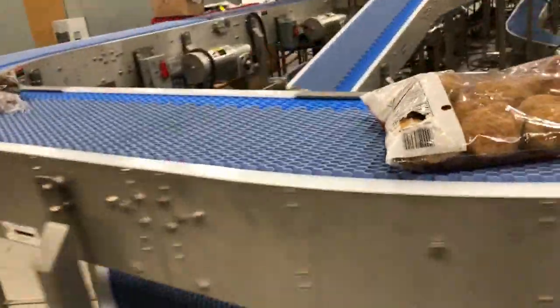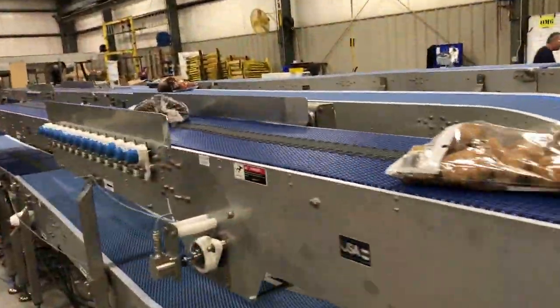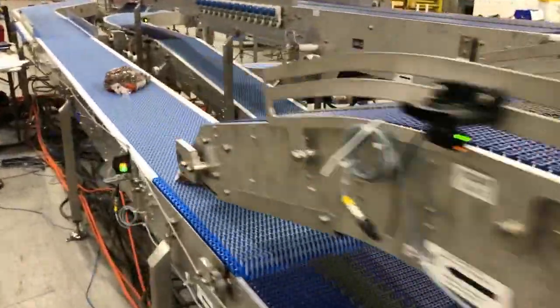No matter how many lines, how many levels, starts, or stops, we'll combine your products to a precision merge that meets or exceeds your project requirements.